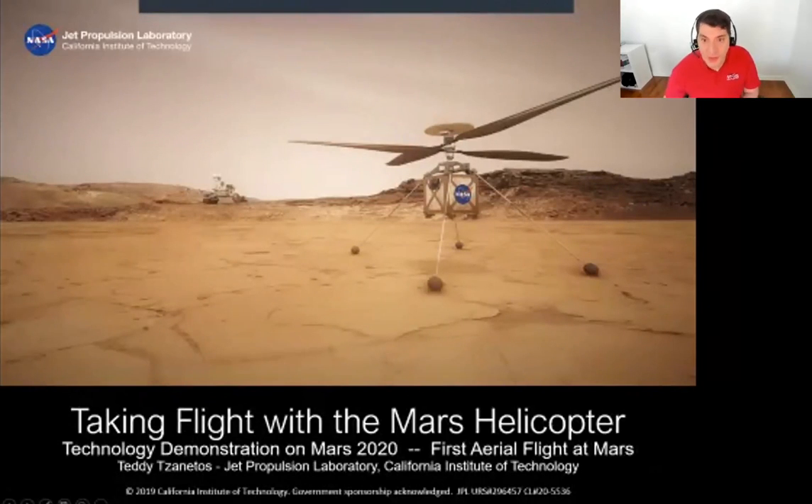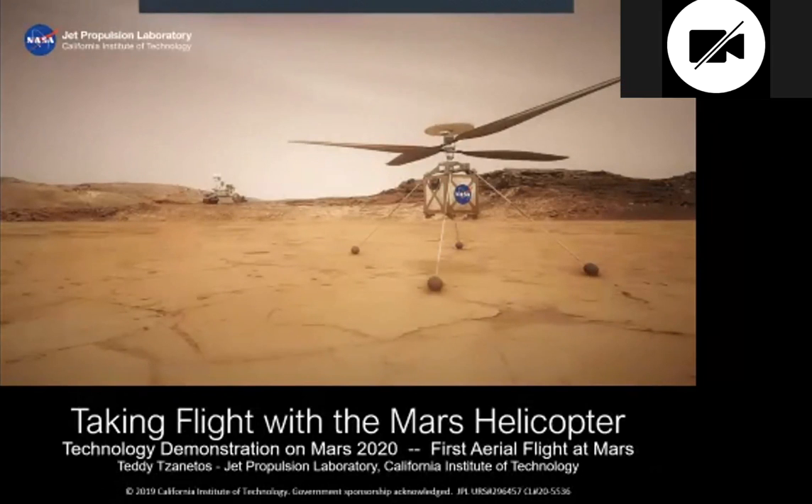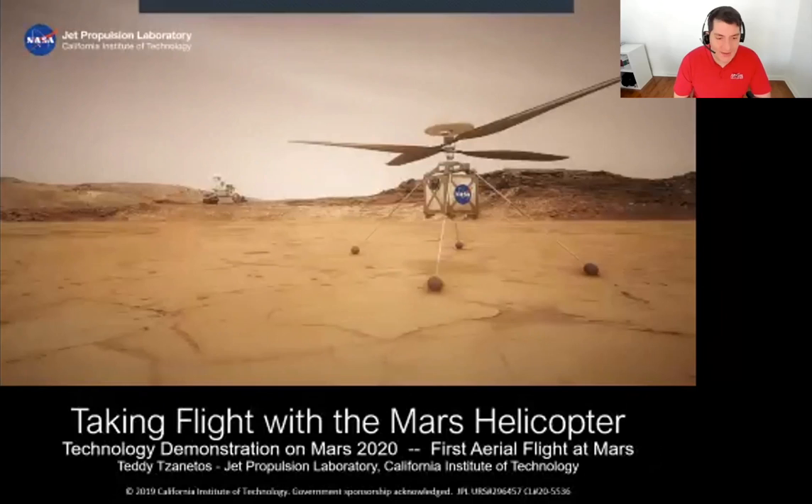My name is Teddy Zanethos. I am the Deputy Ops Lead for Mars Helicopter Ingenuity, also the Tactical Lead for the project. Let's get started.